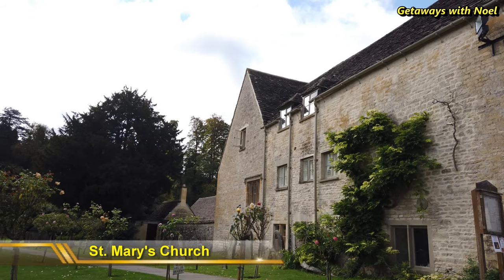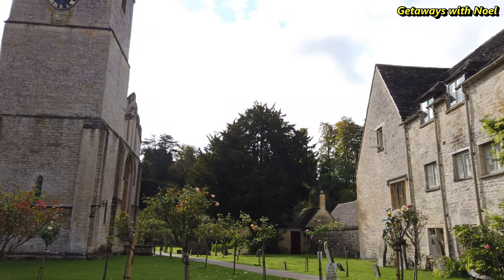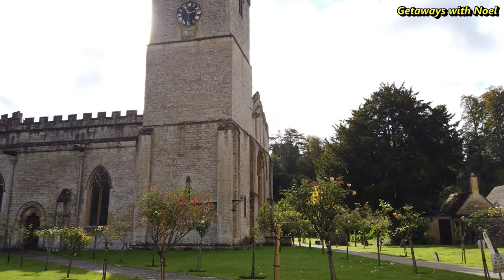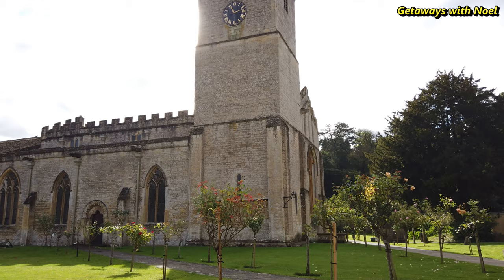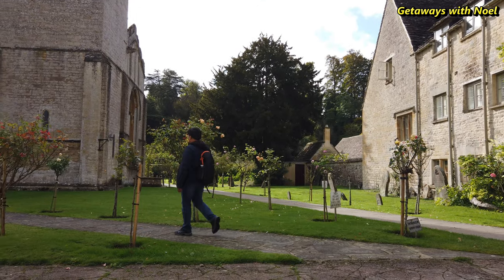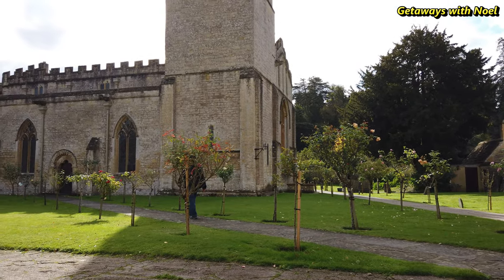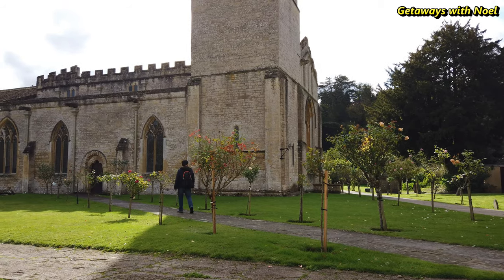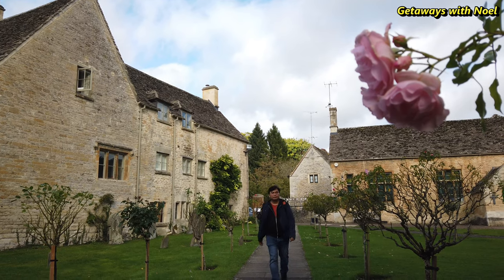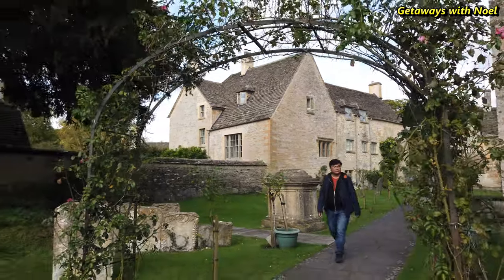A short walk will take you to St. Mary's Church. The churchyard is planted with varieties of roses, which was really welcoming and complemented the area. This Anglo-Saxon church was built in the middle to late 11th century and is made from limestone with a slate roof. The building has a nave with north and south aisles, a clerestory, chancel and south porch. In 1863, a restoration of the church took place by George Gilbert Scott, with further work done later in the century.